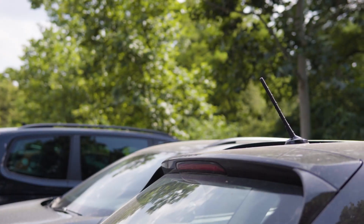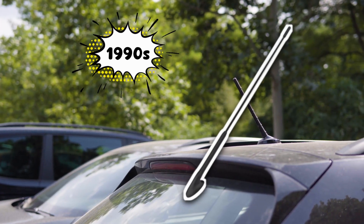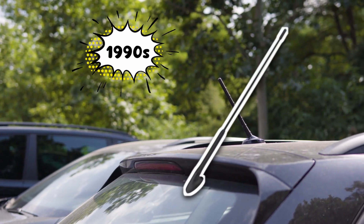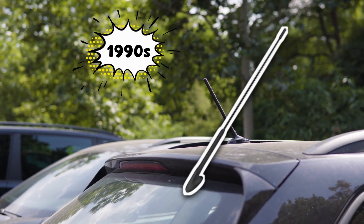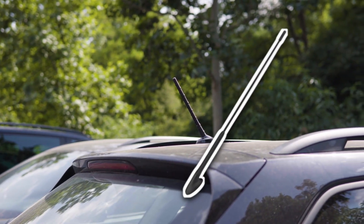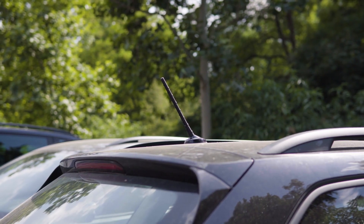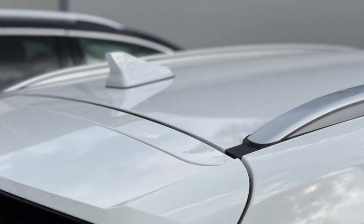Picture this. It's the 1990s. Cars had these long, awkward, whip-style antennas sticking out like giant insect feelers. If you ever washed your parents' car, you probably bent one by accident and got yelled at. They were flimsy, they wobbled in the wind, and they looked like your car was trying to pick up alien transmissions from Mars.